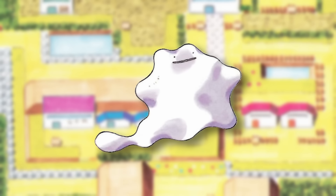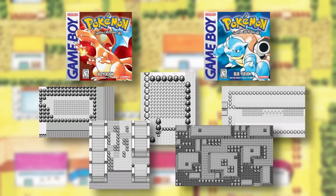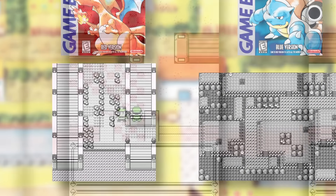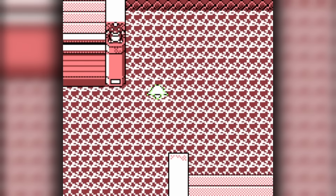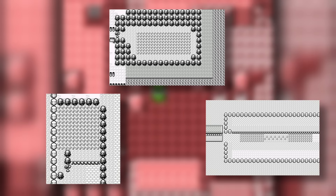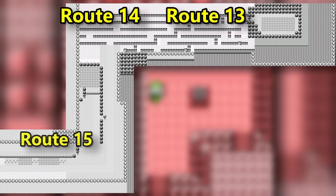Opening with Ditto's home of Kanto, we actually have some version differences to discuss. Red and Blue have five different locations to encounter our transforming target, but two of these require further game progression than the rest: Route 23 with badge checks plus surfing, and Cerulean Cave strictly in the post-game. The rest are all right next to each other on routes 13, 14, and 15.